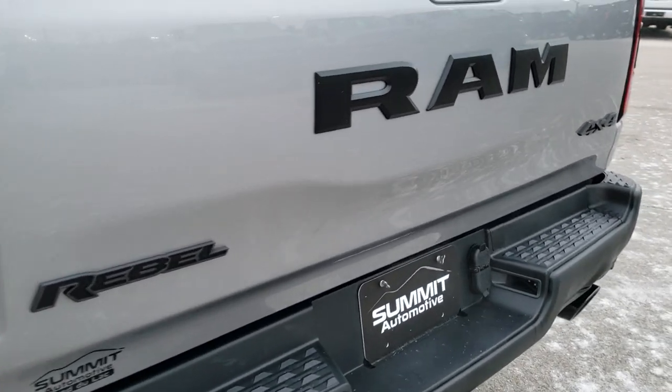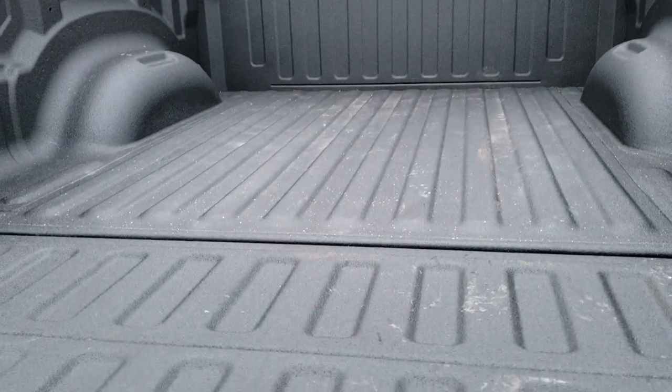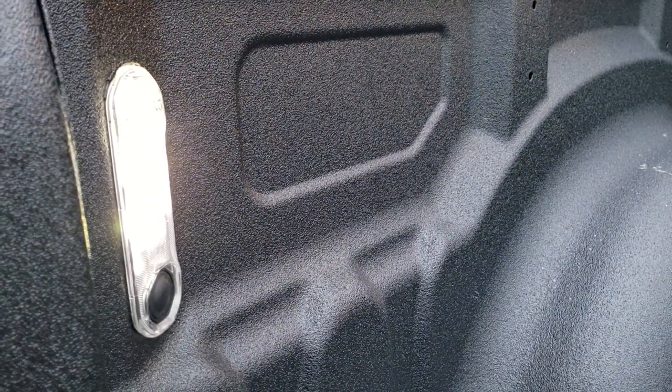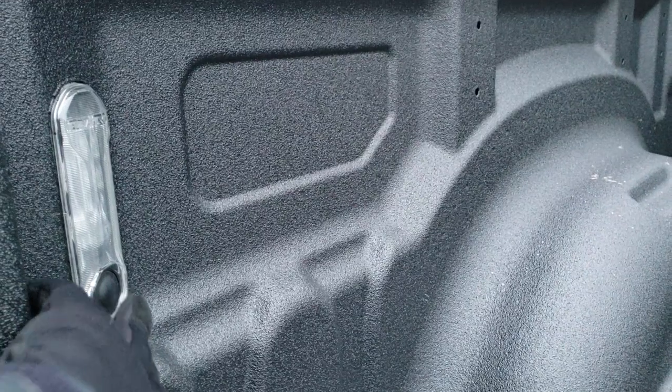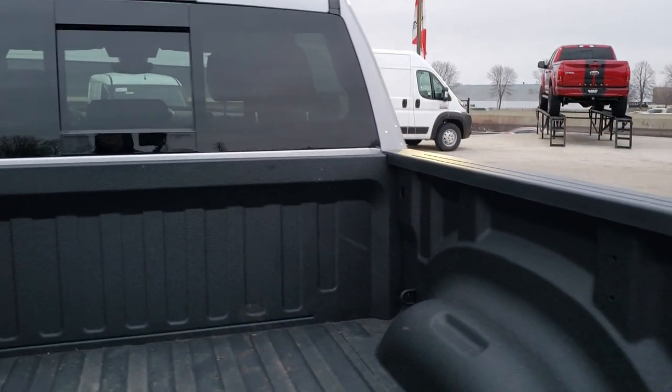Tailgate is in excellent shape. You get the RAM stamped logo, the blacked out Rebel and 4x4 logos. It has the shock-down assist tailgate, spray-in bed liner, and LED bed lighting. They've added a button back here now — you don't have to turn the cargo lamps on from inside, you can just press that button and both sides light up. Really cool. And the bed is in excellent shape.